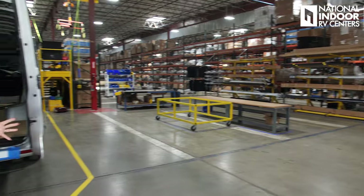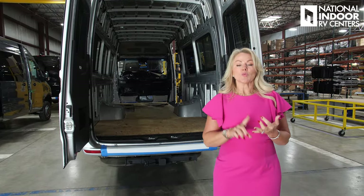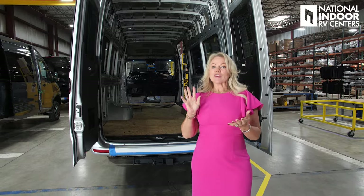This is the newest building for Midwest Automotive Design. This is where we start putting things back in the van — we're going to do the wiring, the walls, the flooring, major appliances for the roof, and our lithium systems or generators. The awnings are also installed here. A lot happens in this brand-new building.